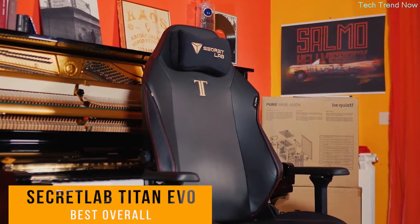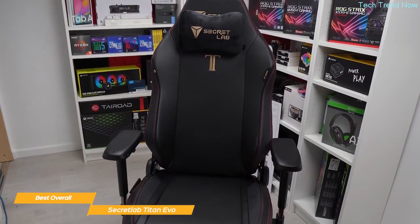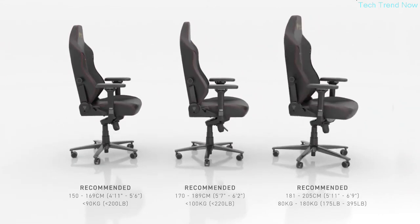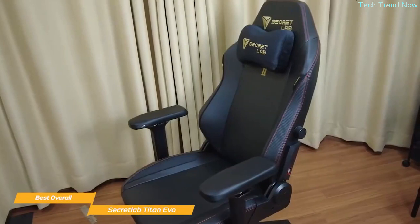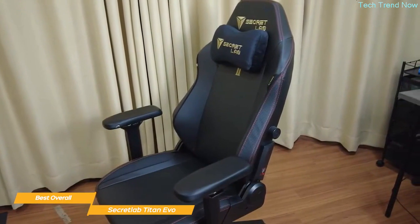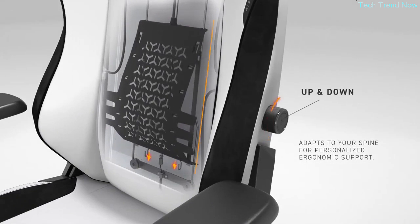Next on my list is the Secretlab Titan Evo — my choice for the best overall gaming chair. The Secretlab Titan Evo is a top-notch gaming chair that combines first-class features and personalization options that make it a serious gamer's dream. The Titan Evo is available in three sizes — small, medium, and large — so your base chair starts in the right size for you. A standout feature is the Titan Evo's four-way adaptive lumbar support system that is built into the chair and has extended back coverage. It has a lattice of hinges that flex to your spine, moving up and down and in and out, tucking neatly into the curve of your lower back.